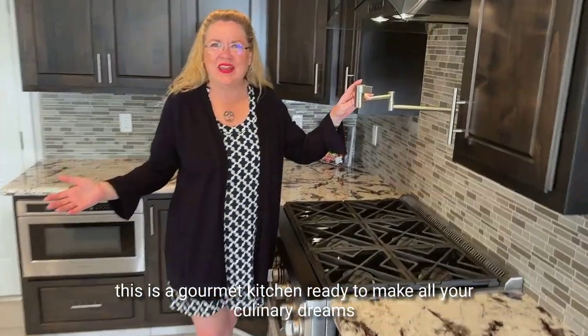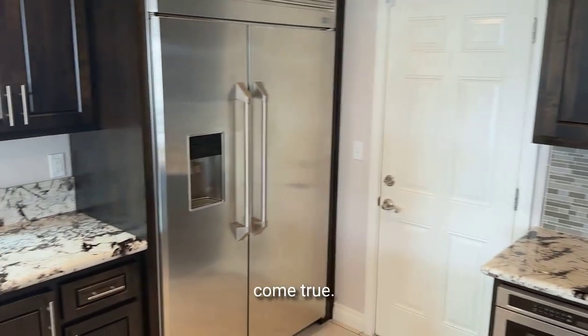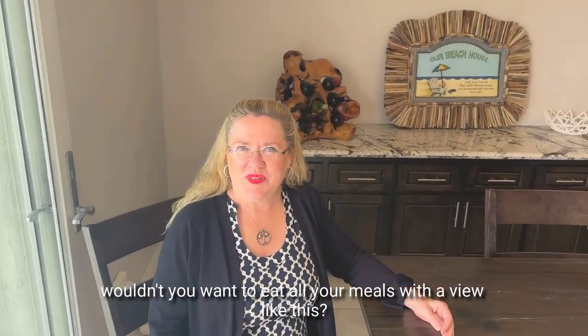Of course, this is a gourmet kitchen, ready to make all your culinary dreams come true. Of course, wouldn't you want to eat all your meals with a view like this?